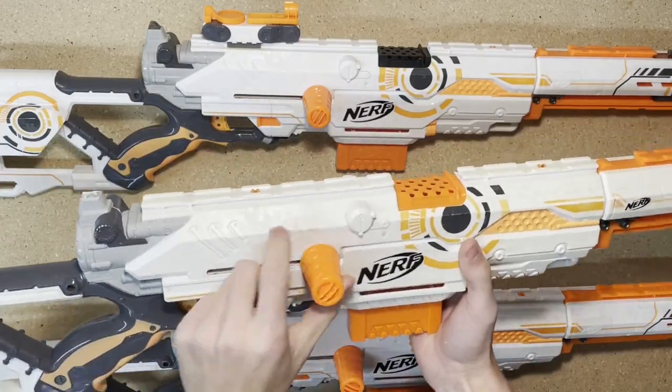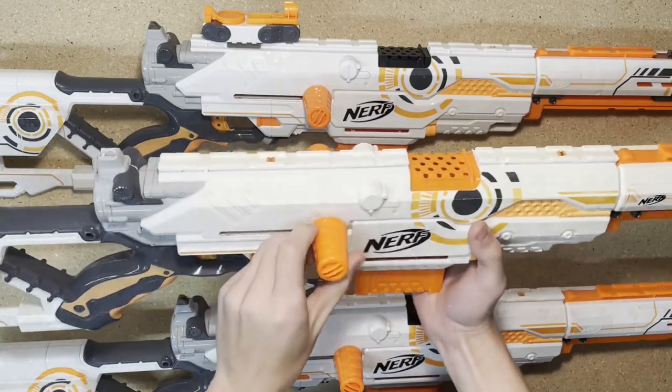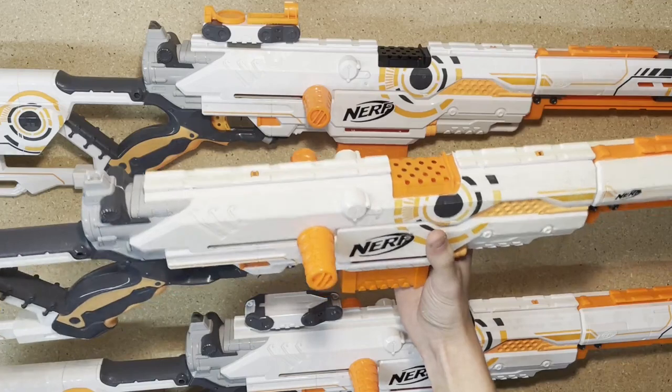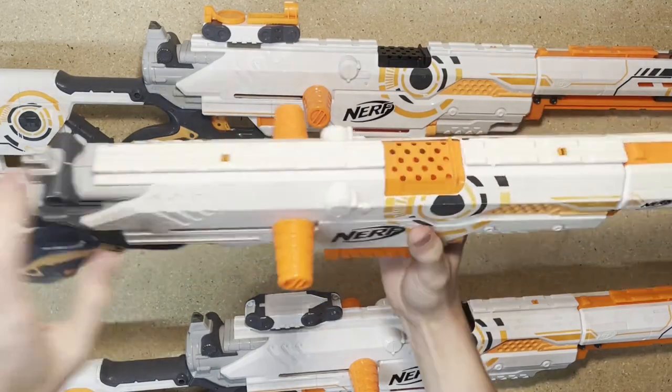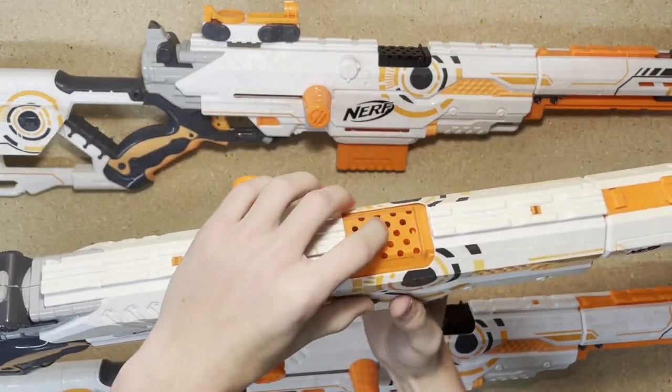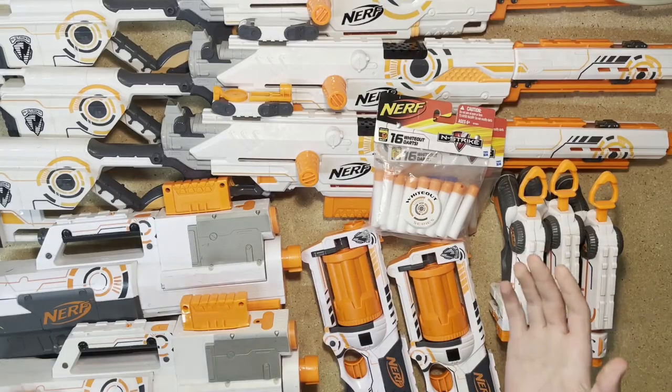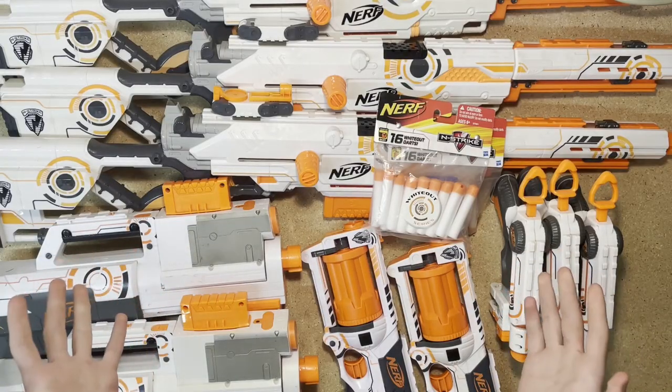This one, like that Night Finder, also has the air restrictor removed. It's also the most yellowed out of all three and it has an orange access door, unlike the other two that have the black one. So yeah, that's a lot of whiteout stuff.